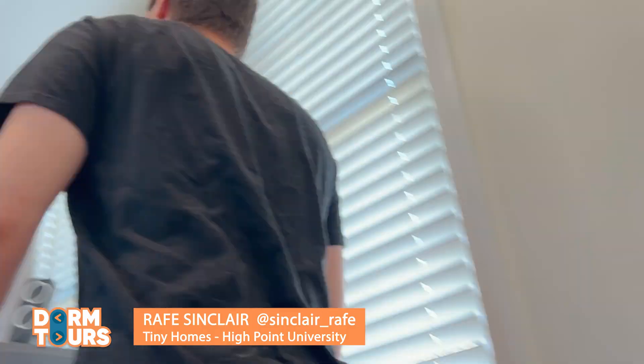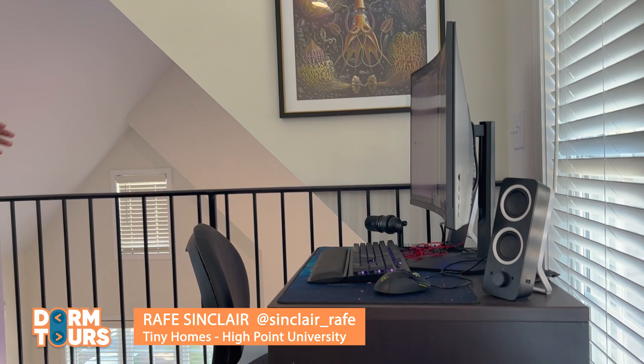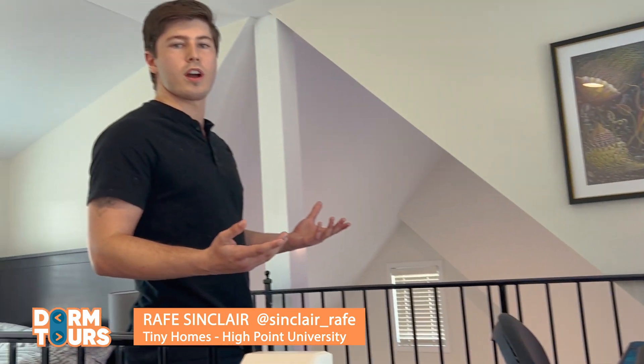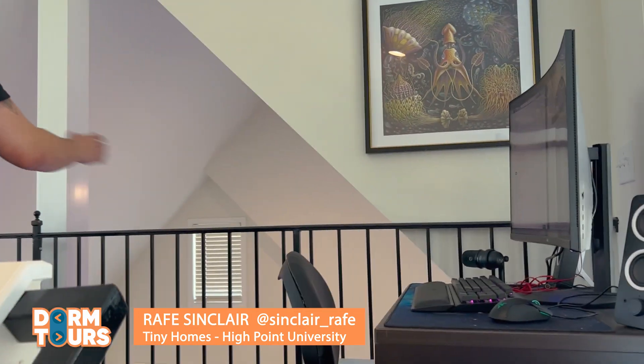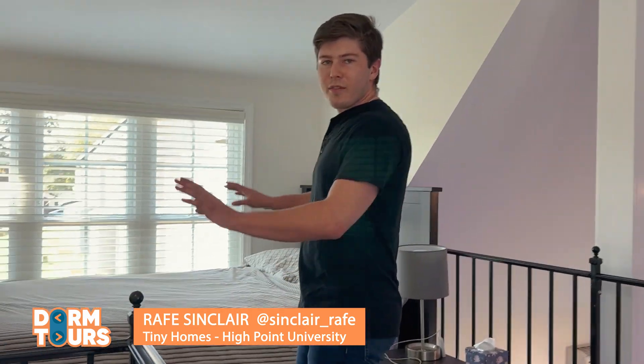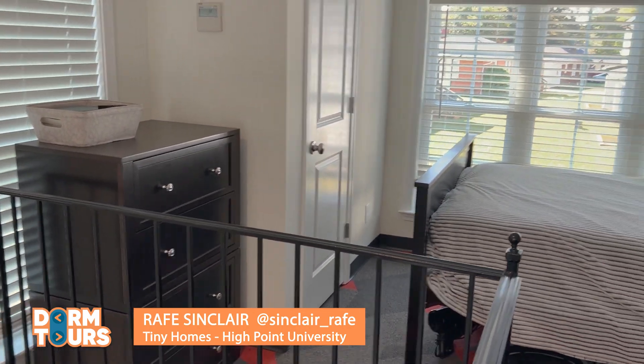So let me take you all upstairs. Right here I've got my little study space. This is where I come after class and I just work on my homework and get my internship stuff all handled here. Just right across is my bed. I've got everything I need here — a walk-in closet, a nice little dresser stand, and then a beautiful view of my backyard.